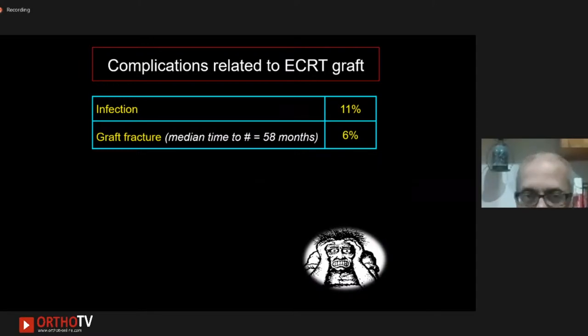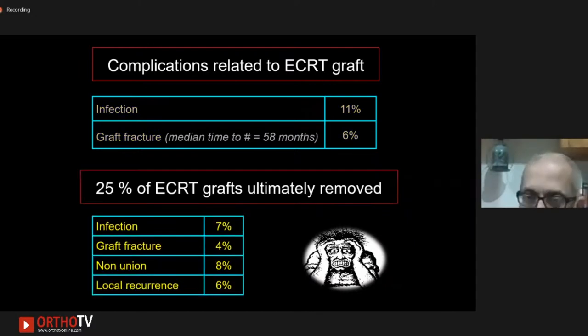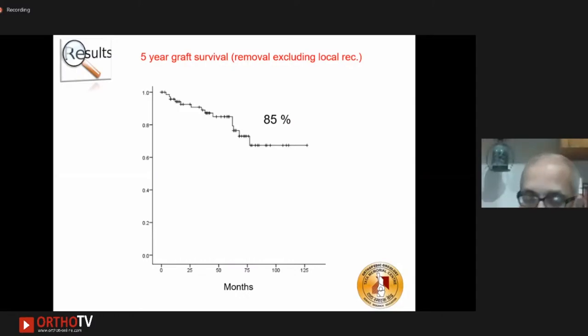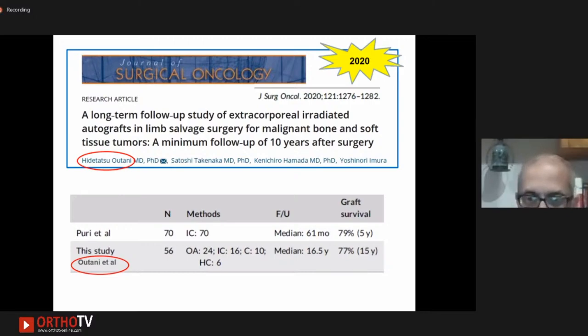At the diaphyseal end we occasionally have problems — 70% united without secondary intervention, mean time to union close to 12 months. Based on our experience, the addition of a small second plate at the diaphyseal site giving compression and using autografts at index surgery may hasten union. Complications include infection and graft fractures, but fractures occur late — median time to fracture has been close to five years. 25% of grafts had to be ultimately removed due to infection, fracture, non-union, or local recurrence.